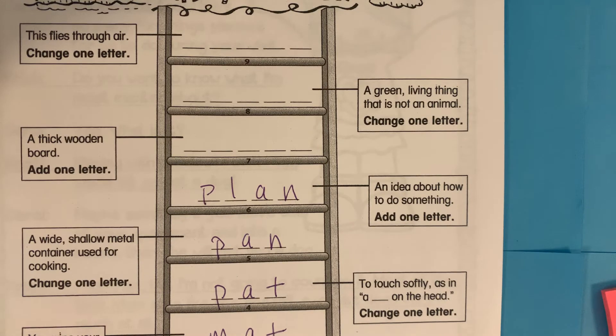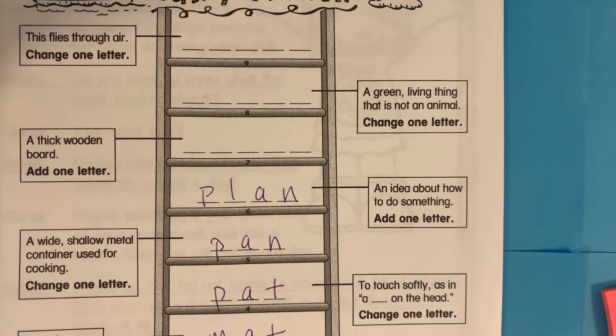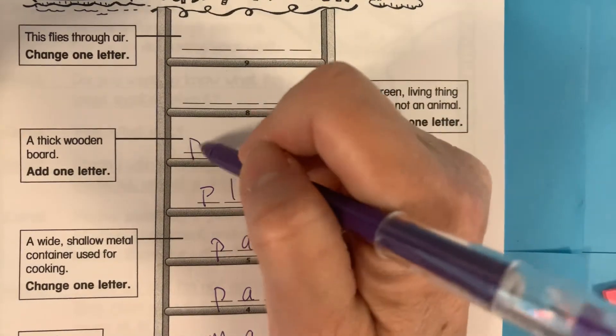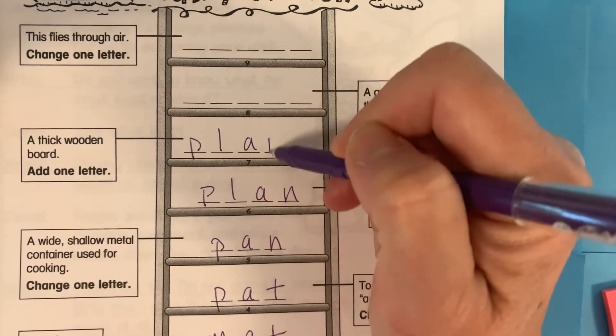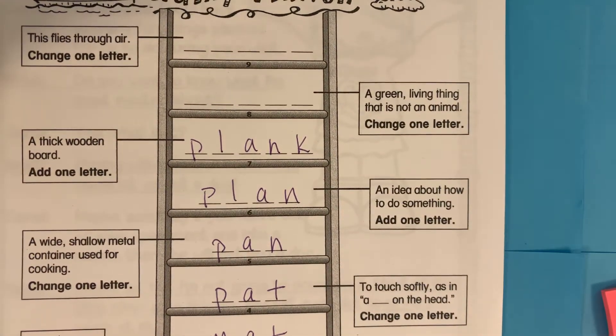Next, we are going to add a k to the end of plan, and we get plank. Plank, like walking the plank in a pirate story. Or a plank is a piece of wood that's kind of flat, too.